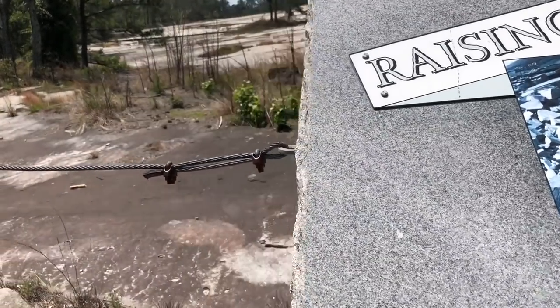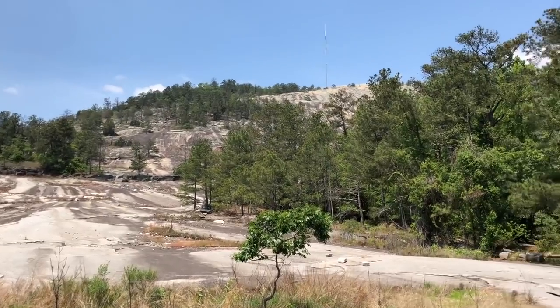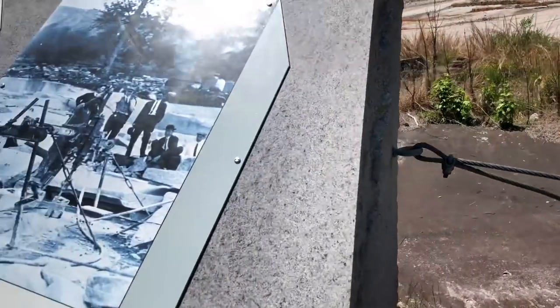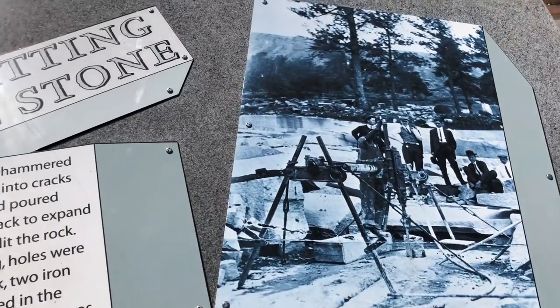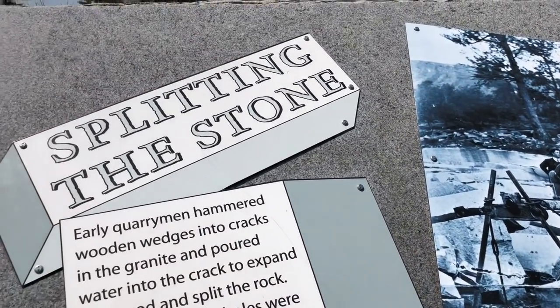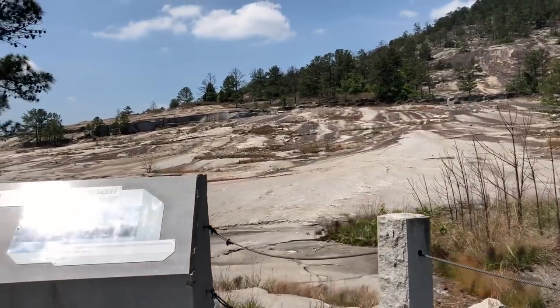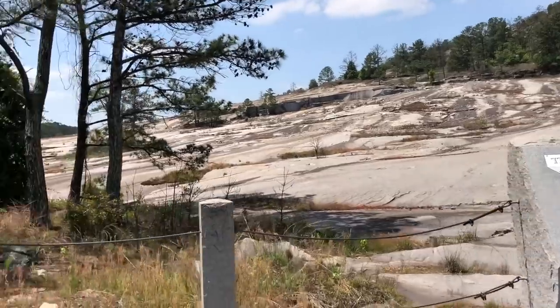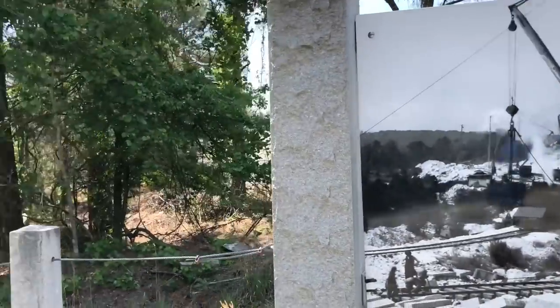The dome at the Federal Gold Depository at Fort Knox, the east wing of the U.S. Capitol building, and it even lies at the foundation of the Lincoln Memorial in Washington, D.C. The quarry exhibit does a great job of showing the significant role that Stone Mountain has played not only throughout the world but certainly here in the United States.